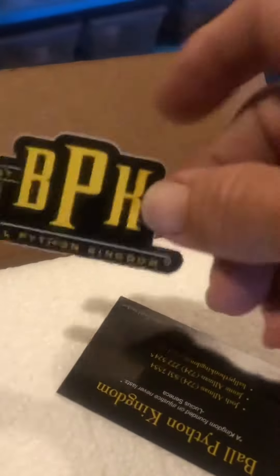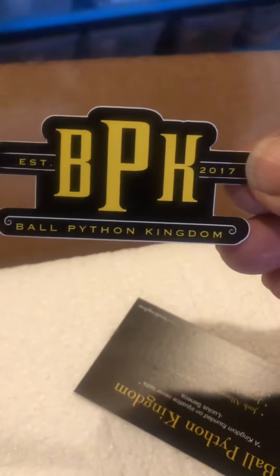Let me cut this open using a little knife so it doesn't cut very deep. It's usually a layer of styrofoam in here first anyway, like this. Nice sticker for my incubator — Ball Python Kingdom.